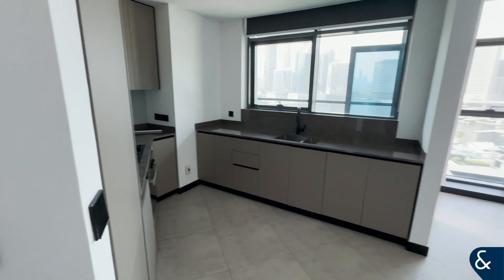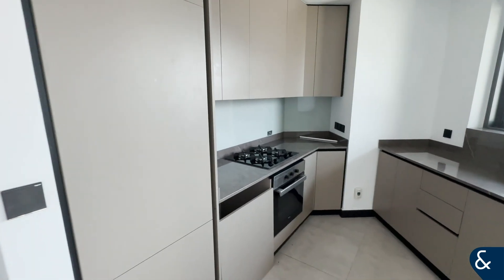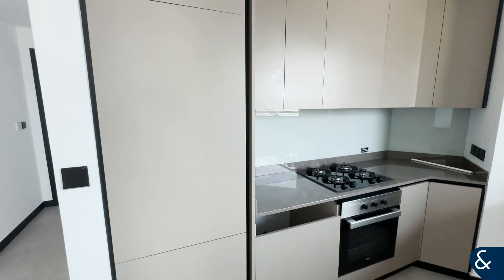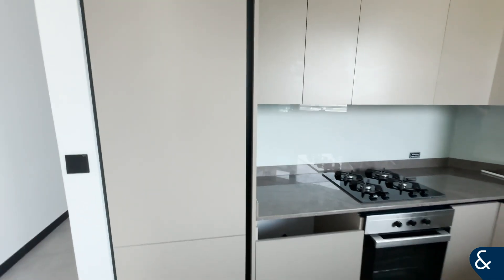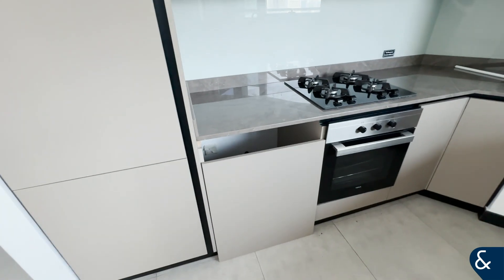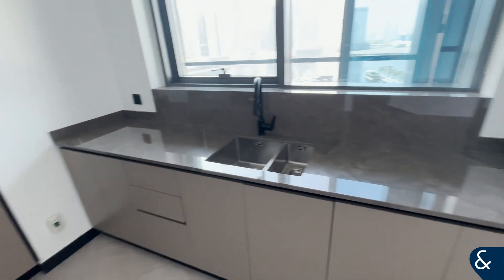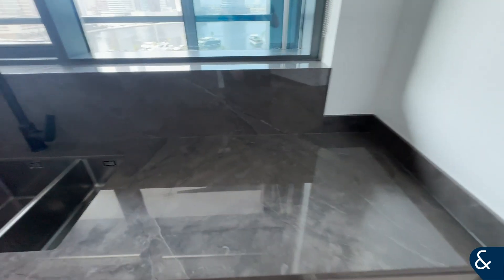As you enter the apartment you do have the open plan kitchen to your left. This comes fitted with appliances such as a fridge and oven. There is space also for a dishwasher or washing machine. As you can see, very good finish to the kitchen.